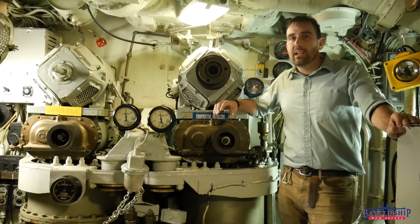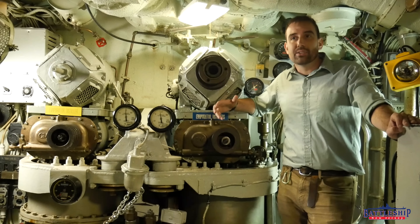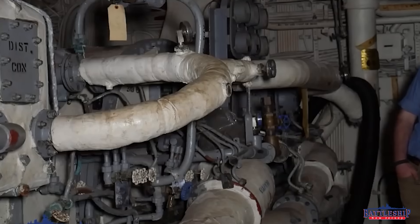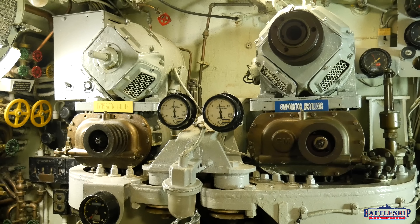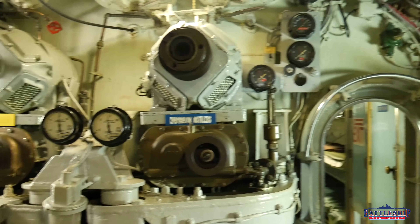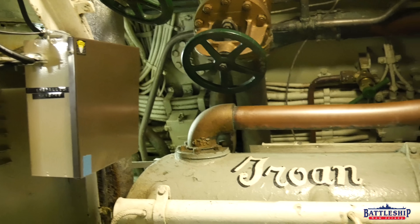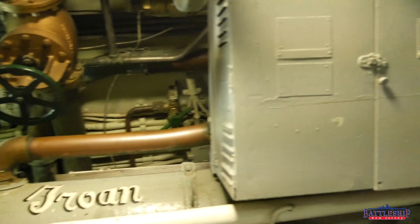Battleship New Jersey has three evaporators in our distilling plant — two up in the forward diesel generator room, and one in number three engine room as a backup in case that space goes down. Both of submarine Bakuna's are here in their forward engine room, where two of their four diesel motors are.